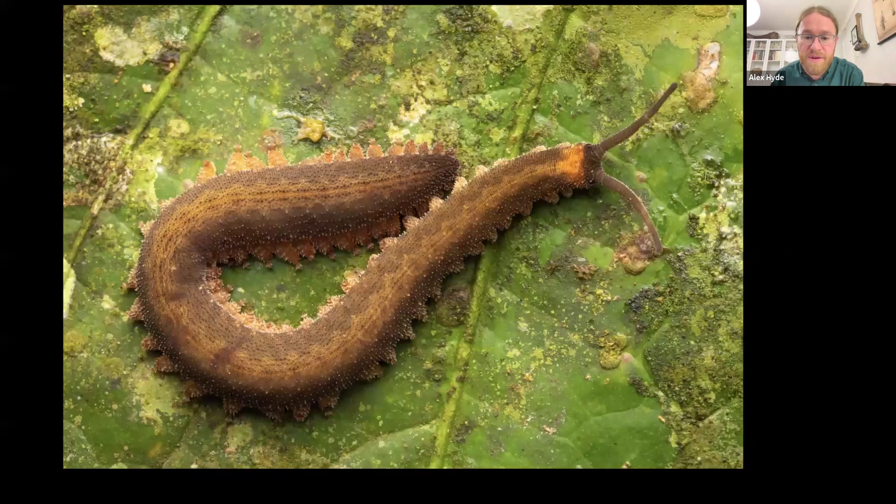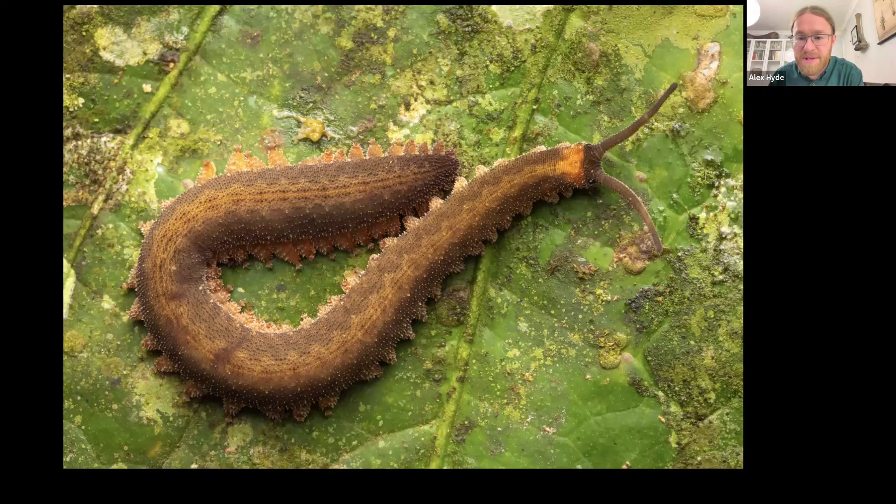A velvet worm — a very basal creature I'd wanted to see since childhood — was an exciting find on a night walk. More advanced flash techniques use the same manual principles. A bat photography session in Costa Rica had us photographing bats in flight as they came to nectar at large flowers growing off tree branches. Setting exposure in manual mode for camera and flash, we got nearly everyone in the group a flight shot. It didn't last long but was well worth the effort.